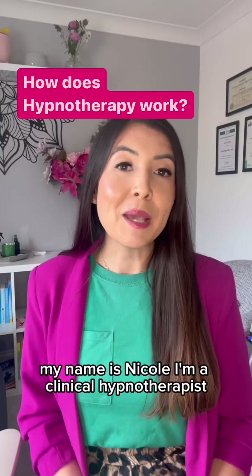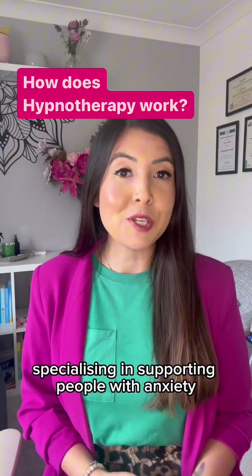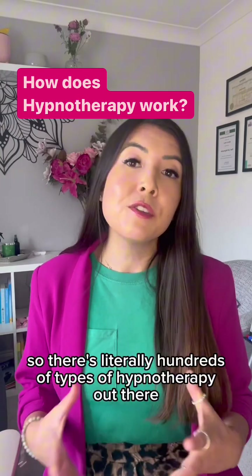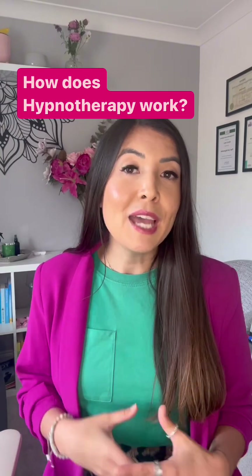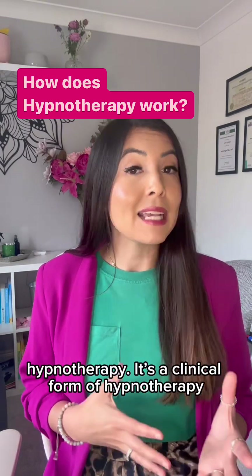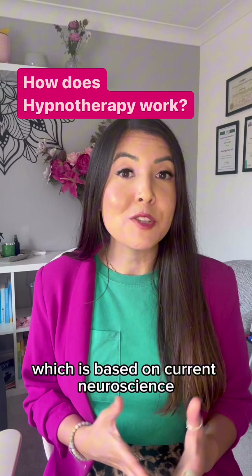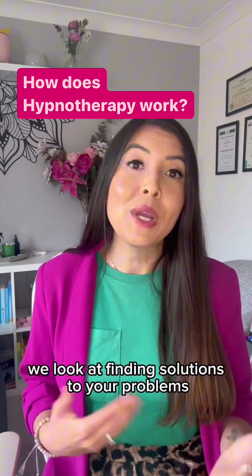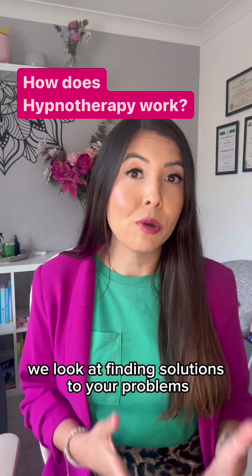How does hypnotherapy work? My name's Nicole, I'm a clinical hypnotherapist specialising in supporting people with anxiety. There are literally hundreds of types of hypnotherapy out there. I specialise in a form known as solution-focused hypnotherapy. It's a clinical form of hypnotherapy which is based on current neuroscience and, as the name solution-focused suggests, we look at finding solutions to your problems.